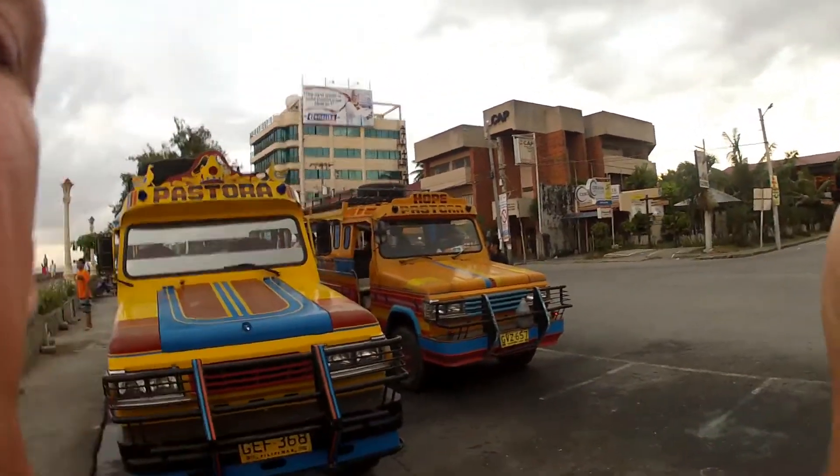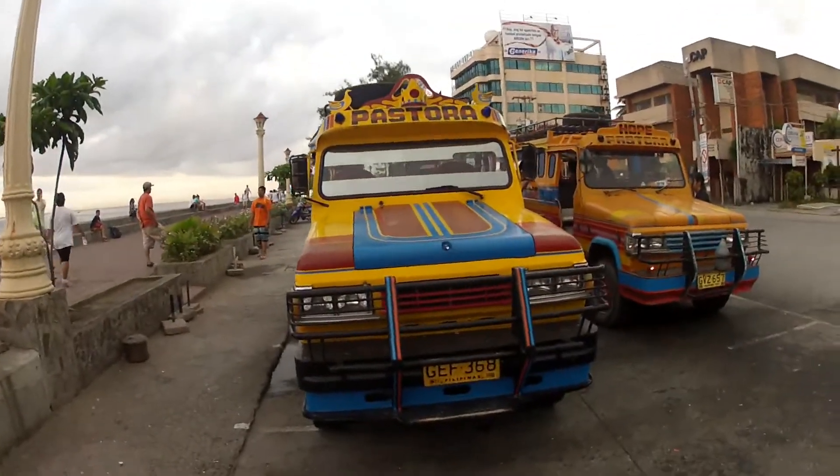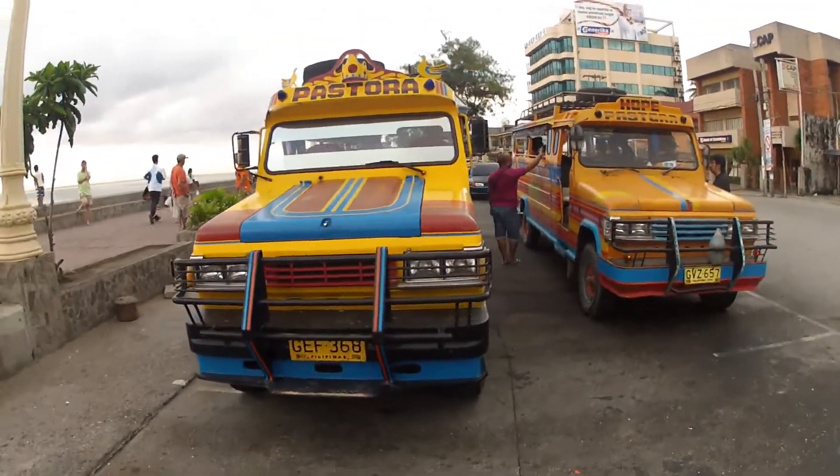Behind me we have two of the Philippines' ubiquitous jeepneys. Jeepneys are a form of public conveyance that have been in the Philippines since the end of the Second World War.